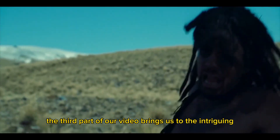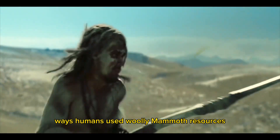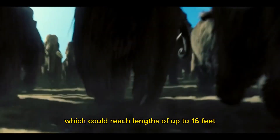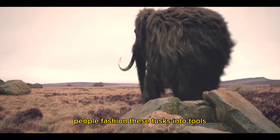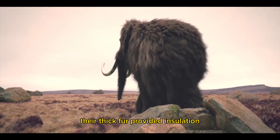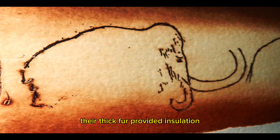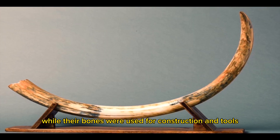The third part of our video brings us to the intriguing ways humans used woolly mammoth resources. The mammoth's tusks, which could reach lengths of up to 16 feet, were highly sought after. People fashioned these tusks into tools, artwork, and even musical instruments. Their thick fur provided insulation and was used to make clothing, while their bones were used for construction and tools.